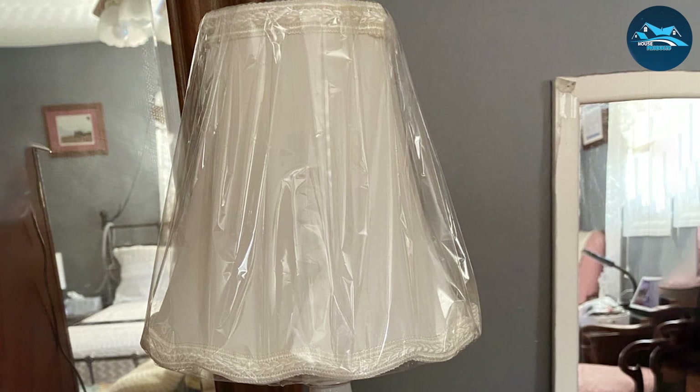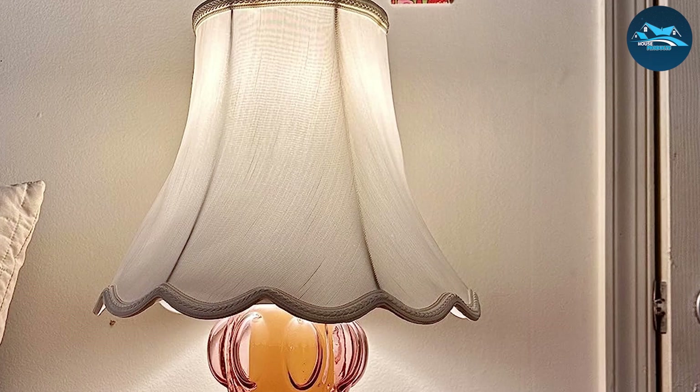Installing this lampshade is straightforward, and its compatibility with a diverse range of lamp bases makes it a versatile choice for updating your decor. The Royal Designs Scalloped Lampshade stands as a testament to the harmonious blend of elegance and functionality, promising to elevate the aesthetic appeal of your space while serving as a dependable lighting solution.